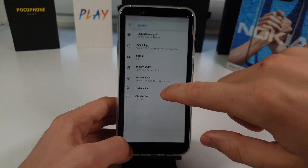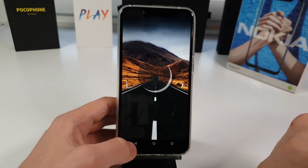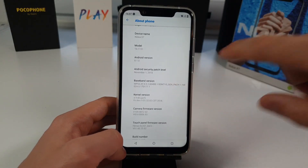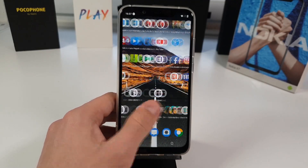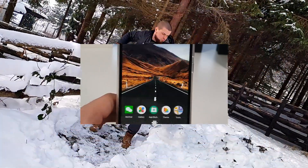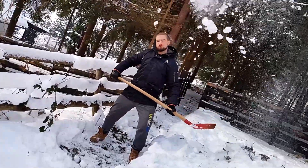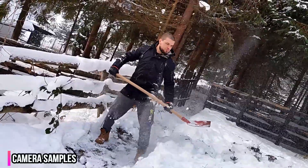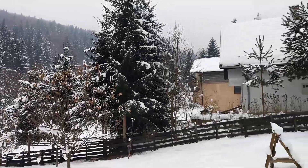It runs Android 8.1 Oreo — the Nokia 8.1 Plus global version comes with Android 9 Pie, which is an important difference. I believe Nokia will soon release the Pie update for the Nokia X7 Chinese ROM version. The security patch is about two to three months old, which is still reasonably fresh.